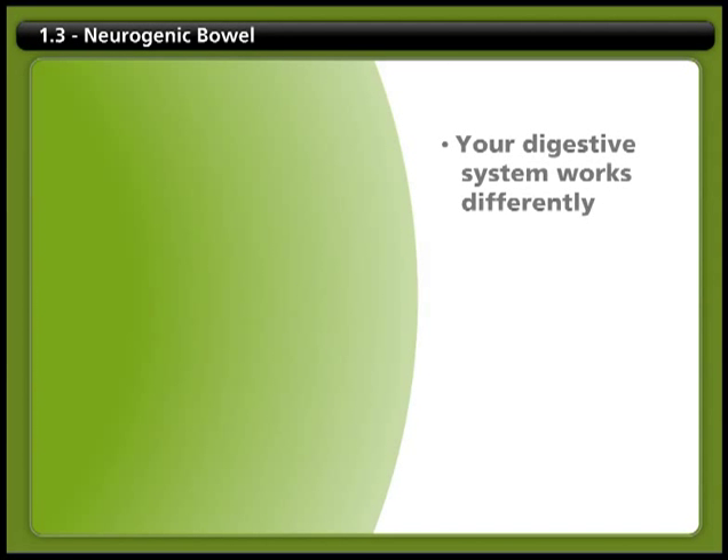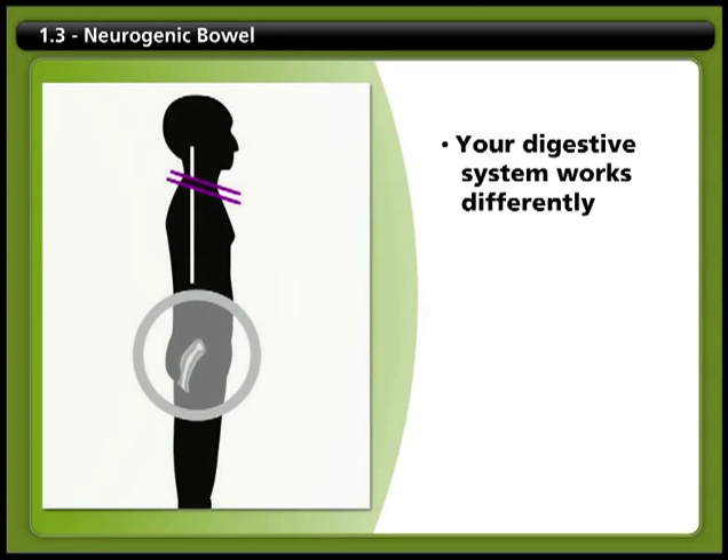After a spinal cord injury, your digestive system works differently. A spinal cord injury can damage the nerves that help control the rectum. It's difficult to respond to your body's signals in the same way. For example, you may not be able to get to a toilet in time to empty your bowel if you wait until your rectum is full.